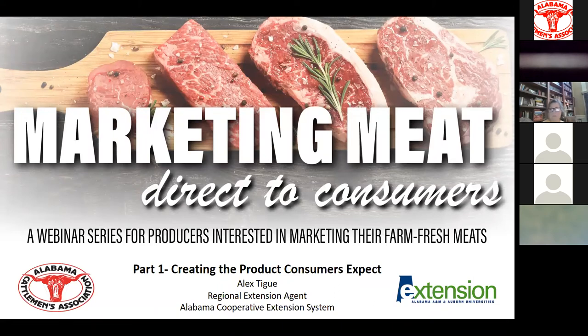I'm very excited to welcome you all to the first session of the Marketing Meat Direct to Consumers webinar series. This webinar series has been organized by myself, Alex Teague with Alabama Cooperative Extension, Dr. Jason Sawyer with Auburn University, and Ellie Watson with the Alabama Department of Ag and Sweet Grown Alabama Program.